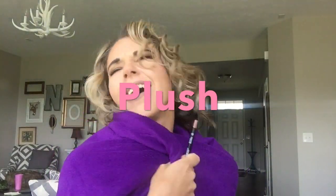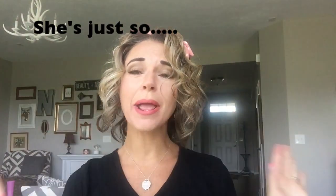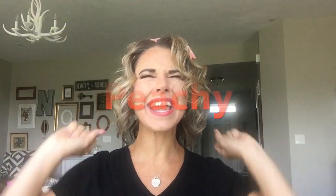I've never felt anything so soft and luxurious in my whole life. Zippity-doo-dah, zippity-day — my life is all sunshine and rainbows. Best day ever!